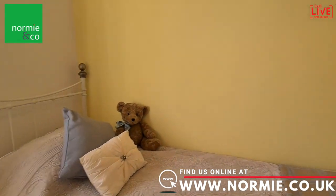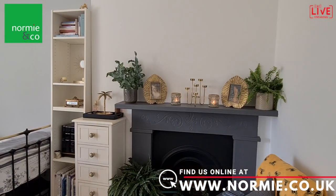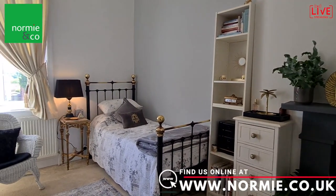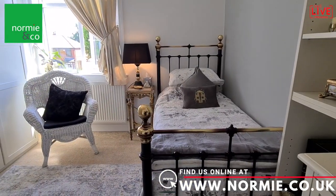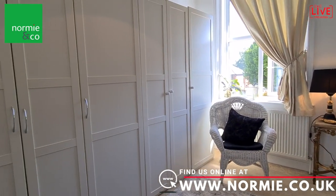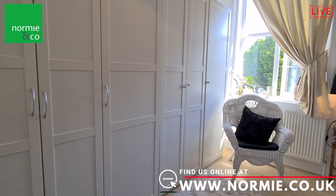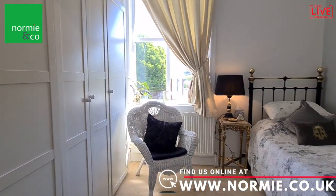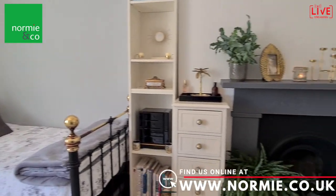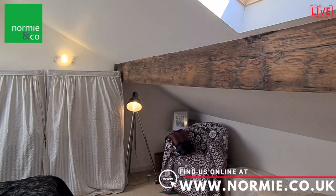We're at the front of the property in this extremely spacious front-aspect double bedroom. There's plenty of room with space for wardrobes along the length of one wall just after the main entrance into the room. It is a very spacious, light and bright bedroom, and there's a fireplace in the corner as well.